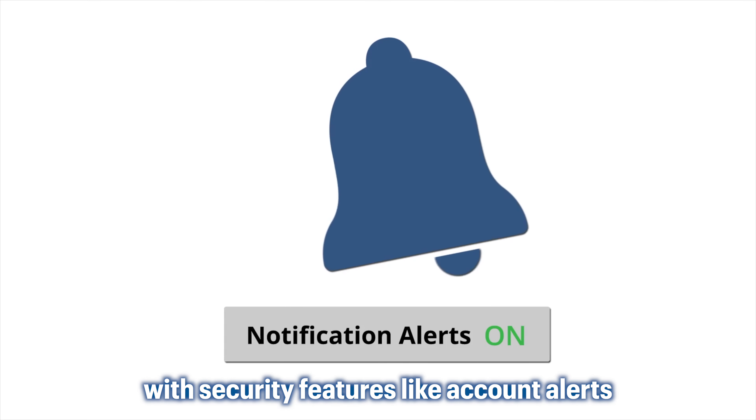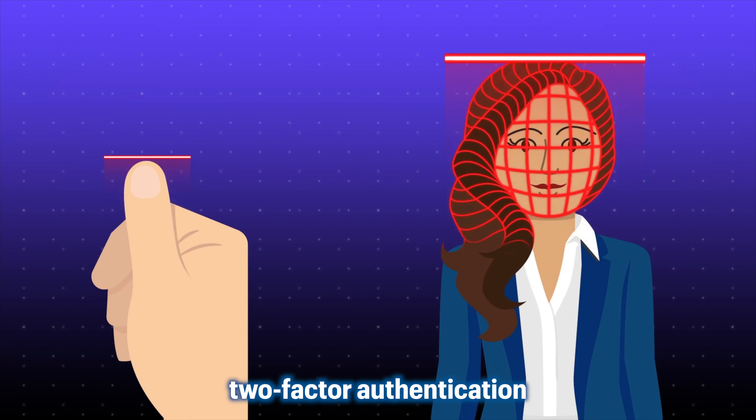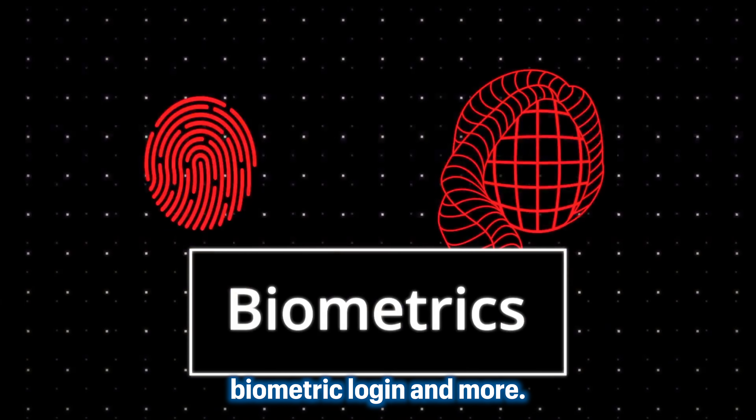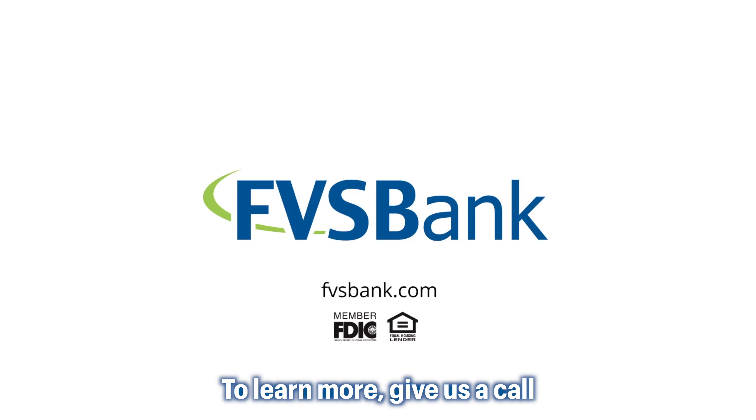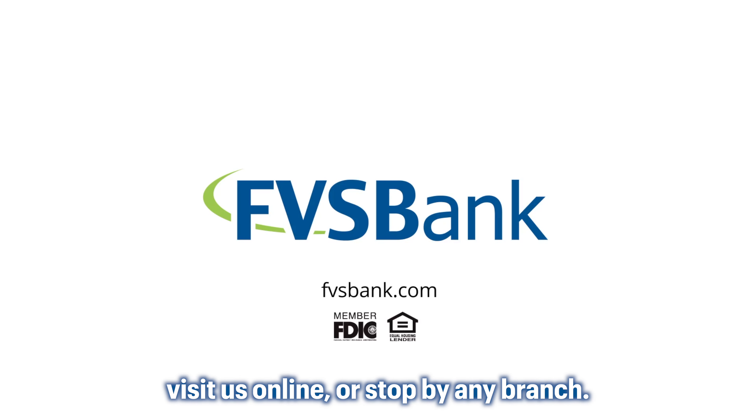Protect yourself from fraud and identity theft with security features like account alerts, two-factor authentication, biometric login, and more. Download and install our mobile banking app today. To learn more, give us a call, visit us online, or stop by any branch.